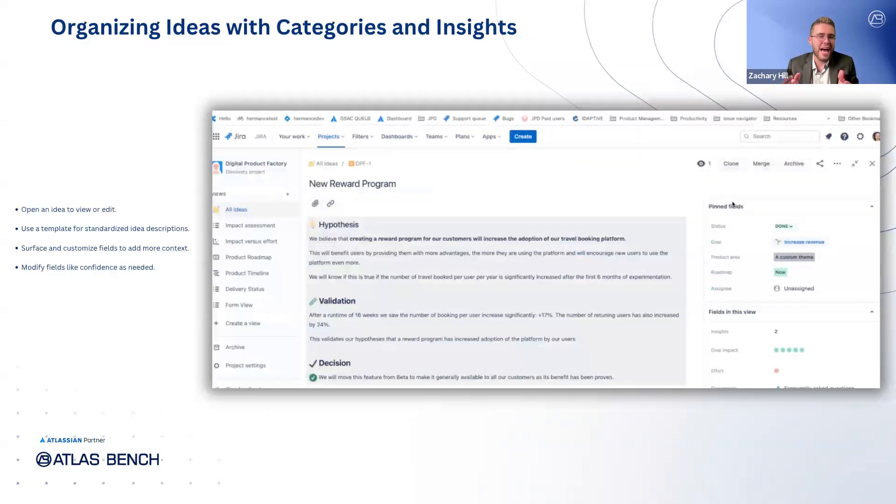Let's take a closer look at one of the ideas. When writing the idea description, you can either let people write it in their own style or use a template. Using a template is helpful because it keeps ideas standardized, making it easier to compare ideas on an apples-to-apples basis. You can also choose which fields to surface here, adding more context to the idea. For example, with the confidence field, if you're feeling less confident about an idea, you can modify the field to reflect that.